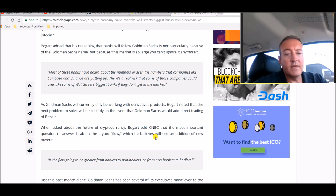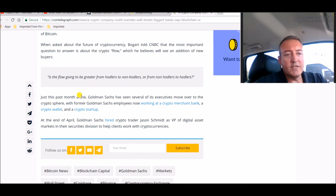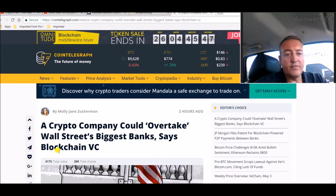When asked about the future of cryptocurrency, Bogart told CNBC the most important question is about crypto flow — will the flow be greater from hodlers to non-hodlers, or from non-hodlers to hodlers? Just this past month alone, Goldman Sachs has seen several executives move over to the crypto sphere, with former employees now working at a crypto merchant bank, a crypto wallet, and a crypto startup. At the end of April, Goldman Sachs hired crypto trader Jason Schmidt as VP of Digital Asset Markets in their securities division to help clients work with cryptocurrencies.